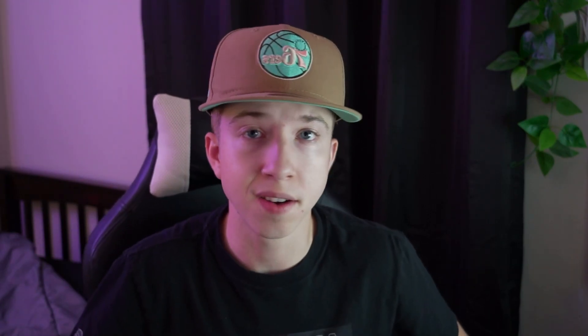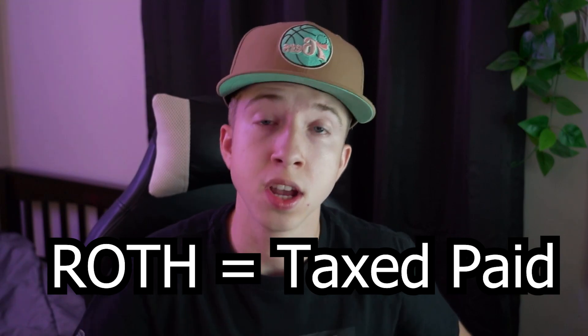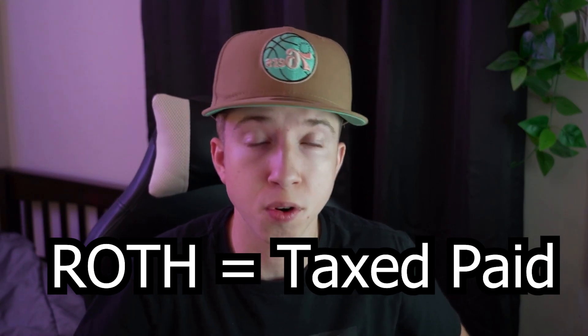What exactly is a Roth IRA? Number one, IRA stands for Individual Retirement Account — that's the definition of any IRA. But 'Roth' means that it's taxed before you put the money in, so you're paying taxes upfront instead of paying taxes on that compounded growth. Let's go over a quick example.